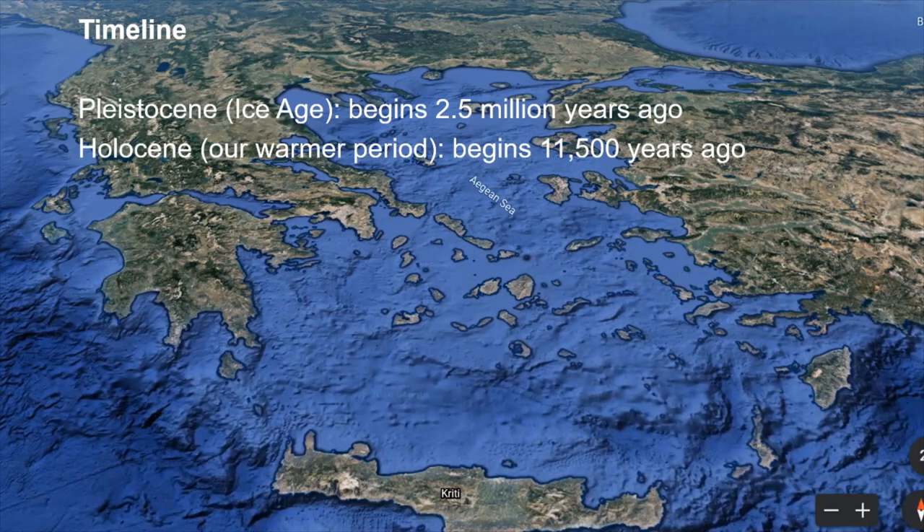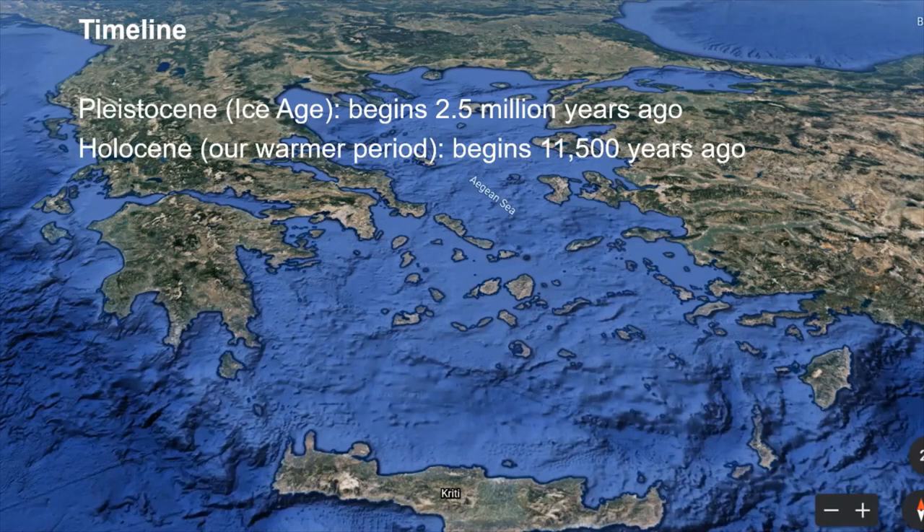Let's think about our timeline at a geological scale. There's the Pleistocene, which we often call the Ice Age, which began about two and a half million years ago. Eventually that transitions into the period we're now in called the Holocene, where the glaciers have receded and it's warmer — that began around 11,500 years ago.